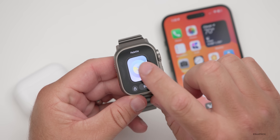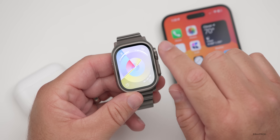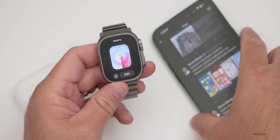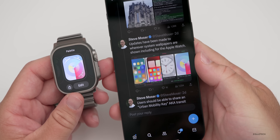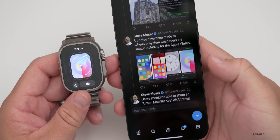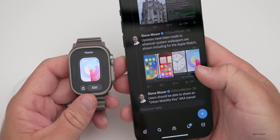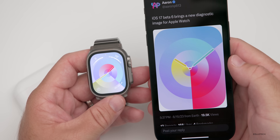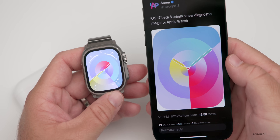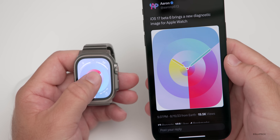If we go to edit our watch face and slide over, we have a new color for the palette — you'll see it changes based on where the dial is on the screen. My friend Steve Mosher also pointed out that updates have been made to wherever system wallpapers are shown, including for Apple Watch. This is also used for diagnostics according to AaronP613, and the watch face has been changed here as well.